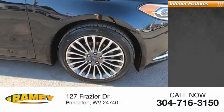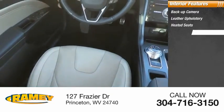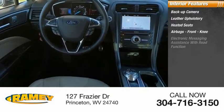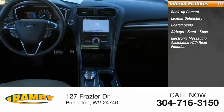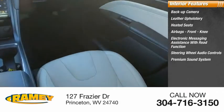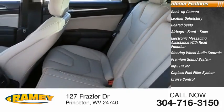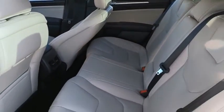Inside you'll find backup camera, leather upholstery, heated seats, airbags, front knee airbag, electronic messaging assistance with read function, steering wheel audio controls, premium sound system, MP3 player, capless fuel filler system, cruise control. This beauty is sure to make you the talk of the neighborhood.